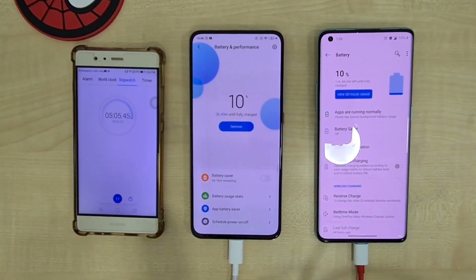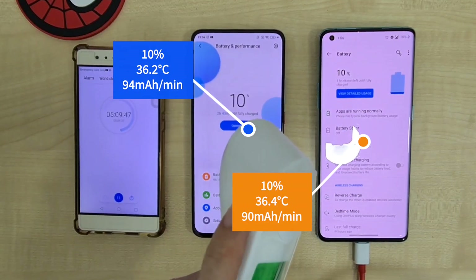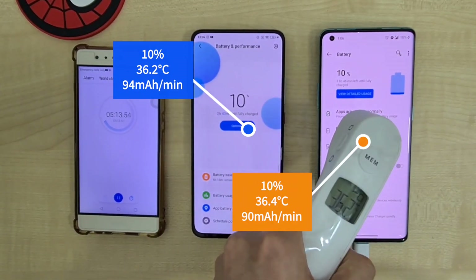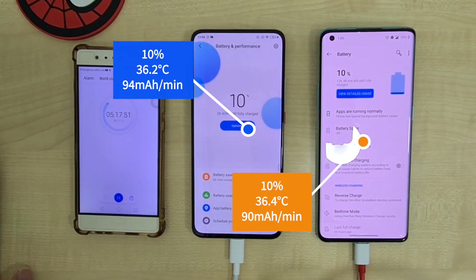For the first five minutes you can see that both phones are at 10% and the temperatures are pretty similar. The OnePlus 8 Pro is coming in at 36.4°C and the Poco F2 Pro at 36.2°C. The charge rate per minute is 90mA for the OnePlus 8 Pro whereas the Poco F2 comes in at 94mA per minute.